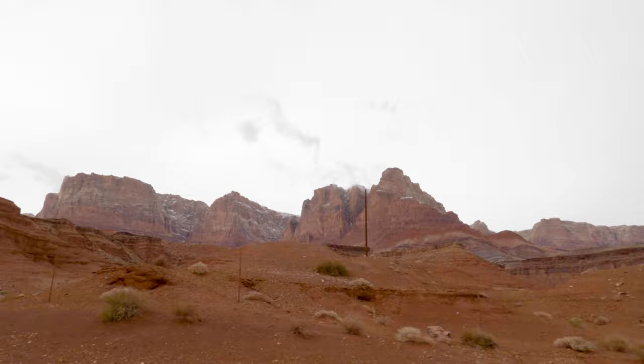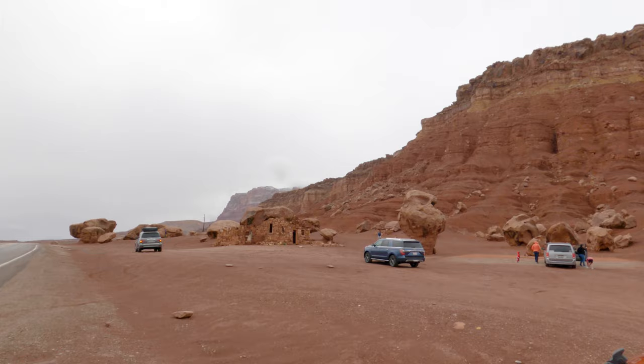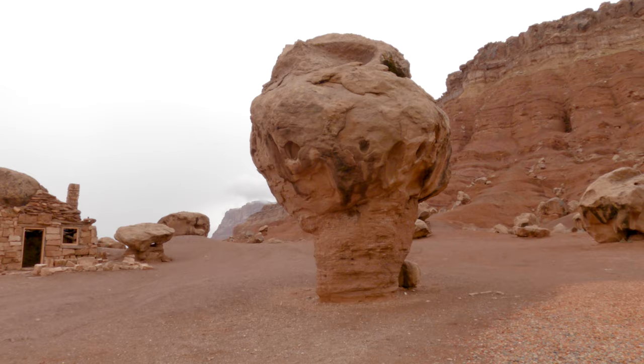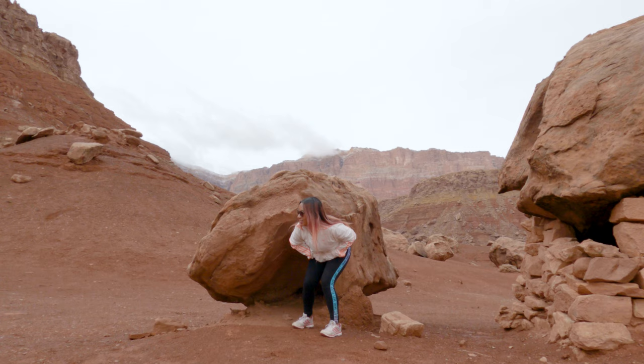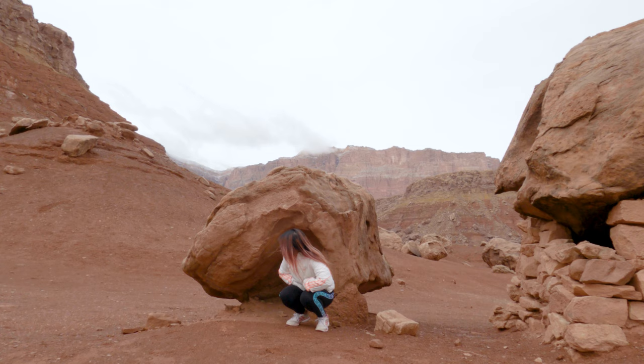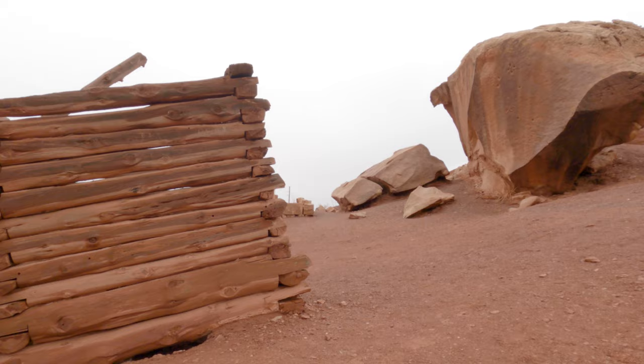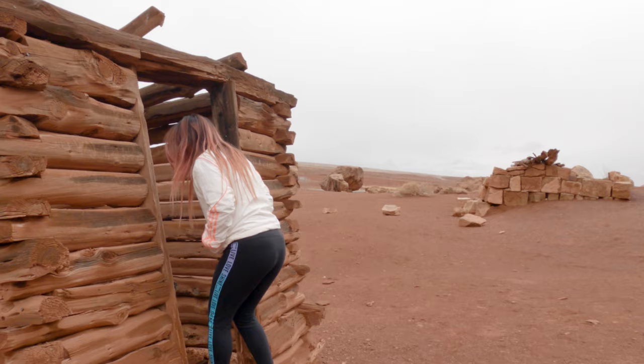One thing that I found really interesting about this location is that there wasn't any signage with information about what it was. This ended up sending us both down a pretty good sized rabbit hole to find information about what these structures were. We called the Cliff Dwellers Lodge which is down the street, the Bureau of Land Management, and even the Vermilion Cliffs Visitor Center and no one had any information. Things were starting to seem a tiny bit hopeless but we were not going to give up that easily. Finally after searching high and low we found the information we were looking for and these places are actually pretty cool.